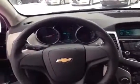I just like the look and feel. It is a sporty looking car with a two-tone interior and all the blue lights — it's great.